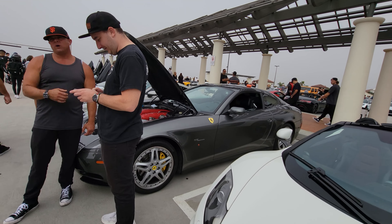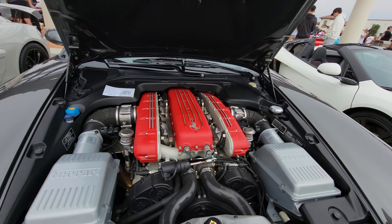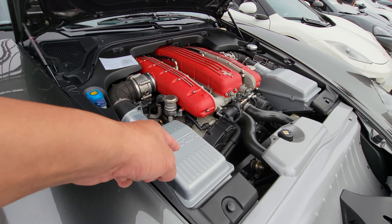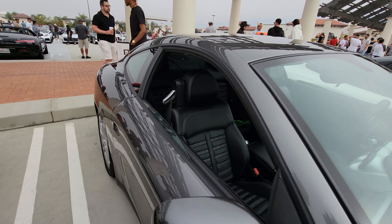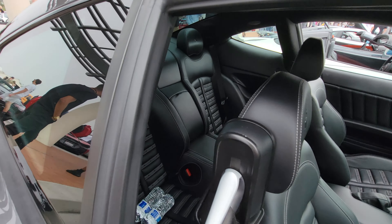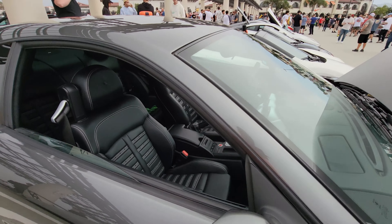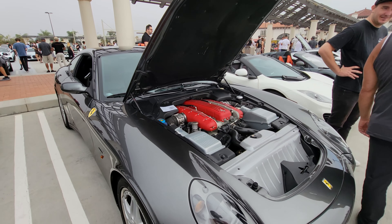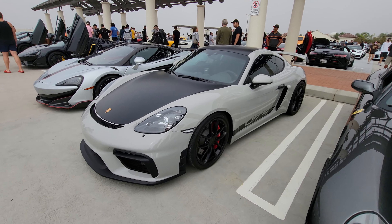Check this out — a Ferrari GTC4 four-seater with a V12. Check out the V12 and the Ferrari air cleaner. It can carry four people — kind of like a family Ferrari. And there's definitely not a family car over there.